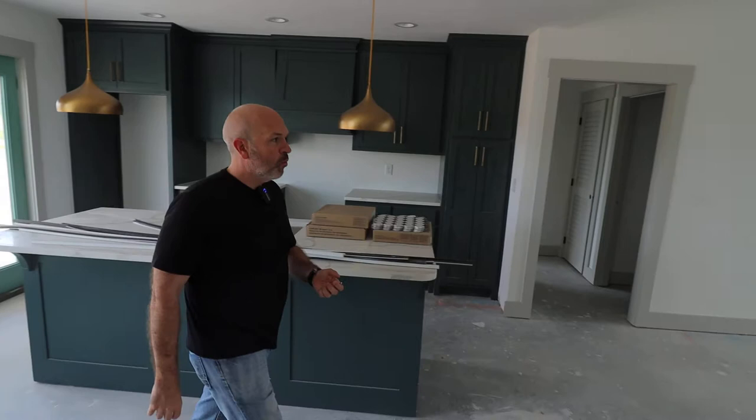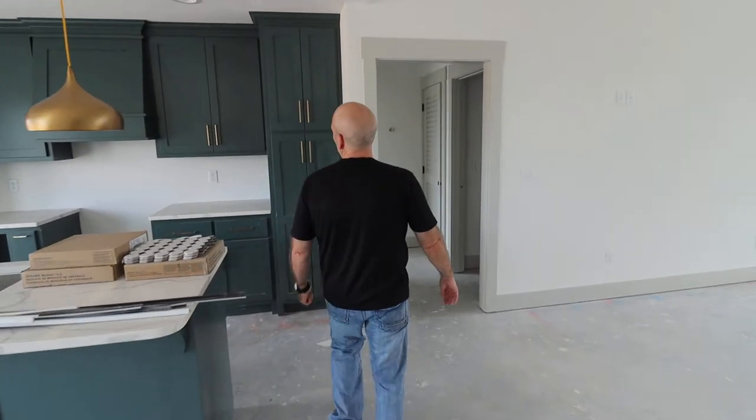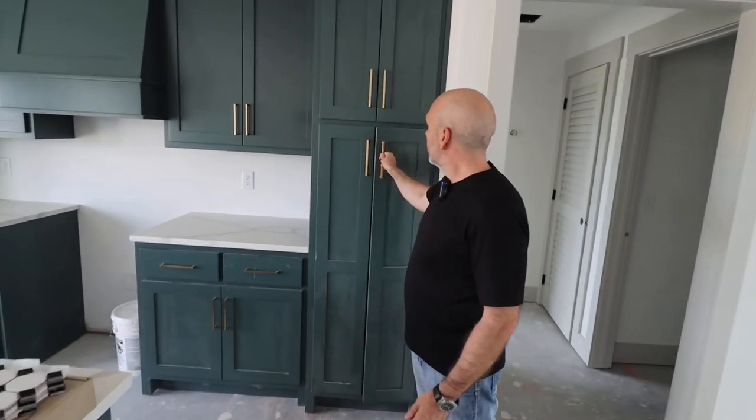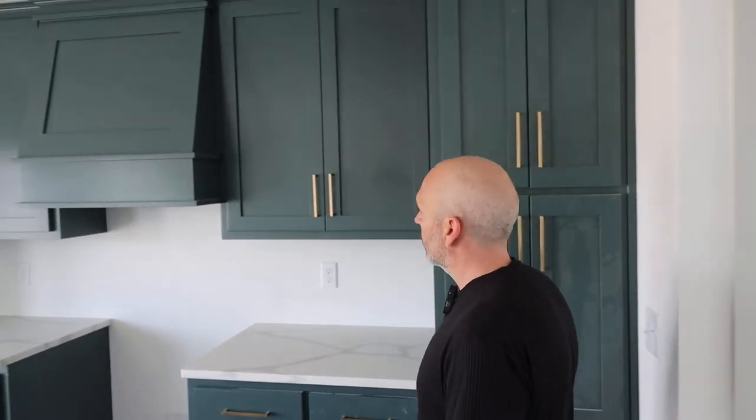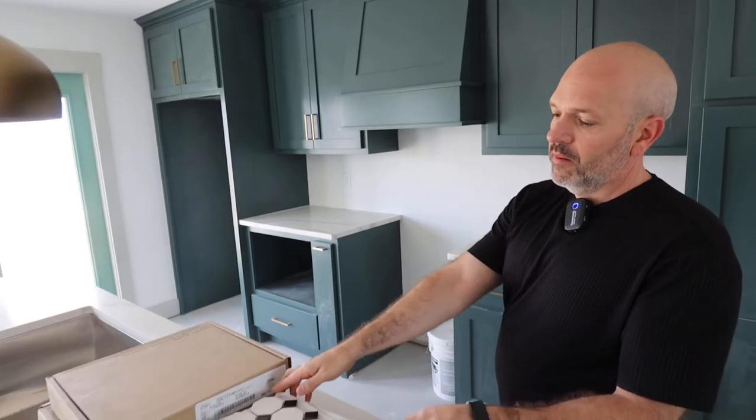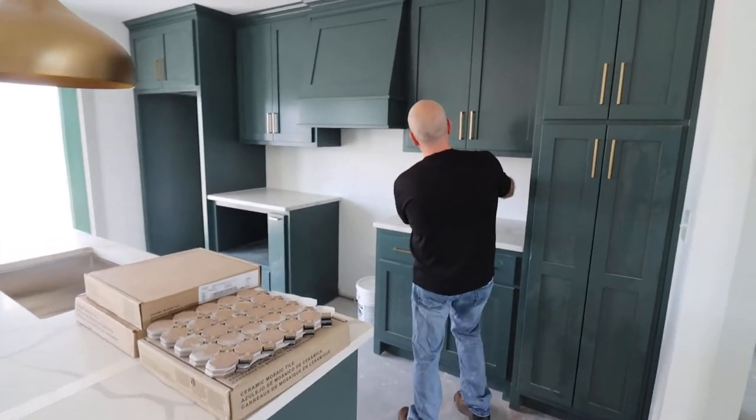The custom all-wood cabinets. We do nicer pulls on them. We put a nice custom hood over the top. It looks like they're going to be putting a nice backsplash up.